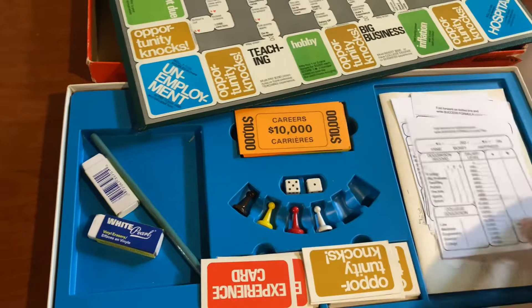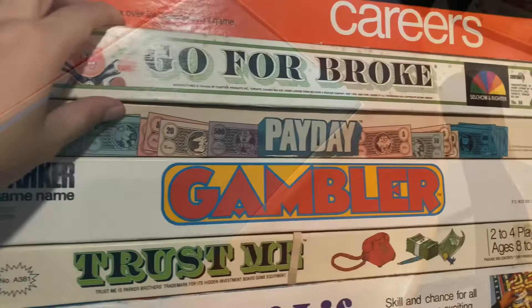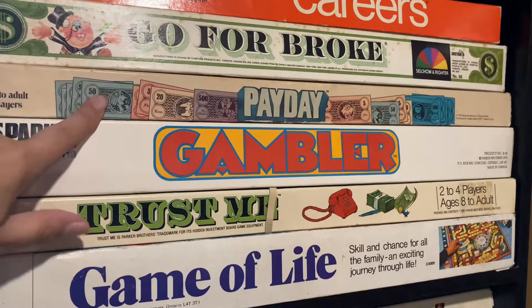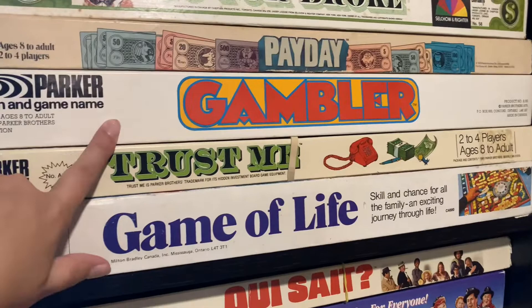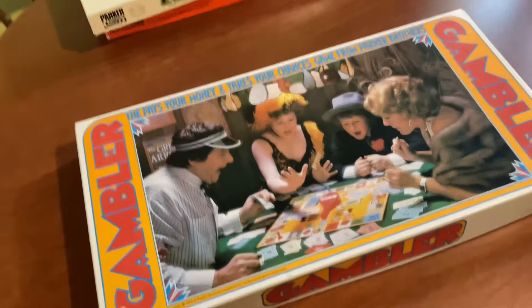We love playing Careers — it's definitely the most played game we own and I'm happy we found it. I believe they may have still been making it up until the 90s. Then we have Go for Broke, which I believe is also early 1970s, and Payday, which I think they still make to this day. And then we have Gambler, which is another early 1970s board game I had never heard of before. It definitely has that 1970s aesthetic and was in really good condition with the instructions and all the pieces.